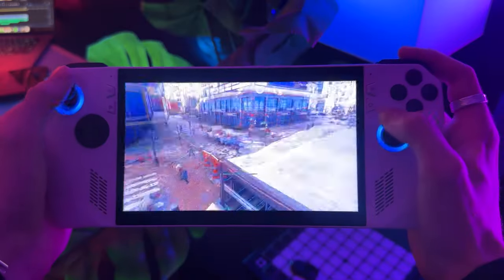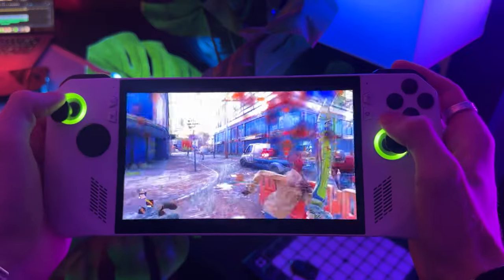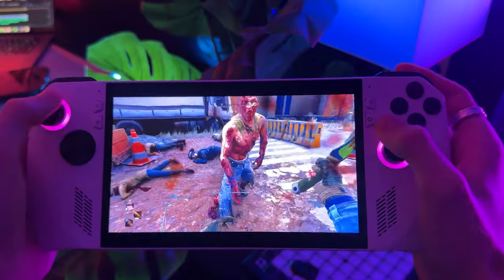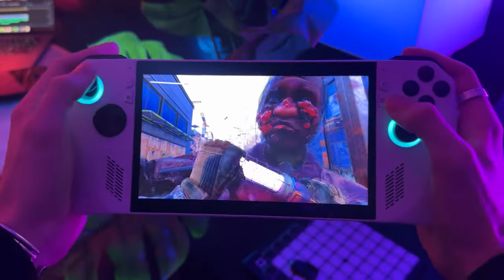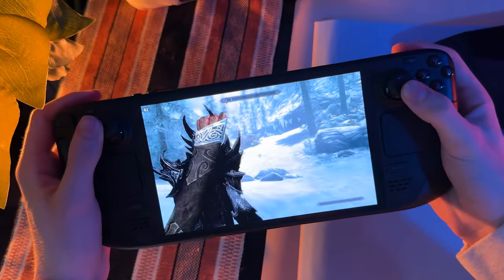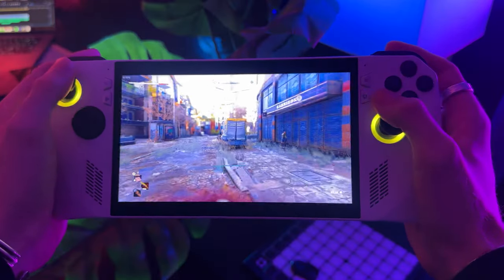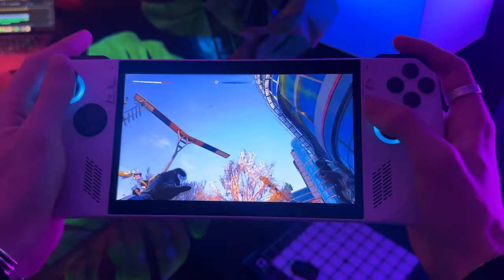Let's talk about the screen. Coming back from the Legion Go and the Steam Deck OLED, the display is a hard thing to cope with. I can't complain — it's 1080p, it's sharp, it's crisp. For the size of this device, it's perfect. You don't need anything more in regards to resolution. It doesn't have OLED and it's not as big as the Legion Go, but what this screen has is a variable refresh rate, and that is a night and day difference when it comes to gaming.